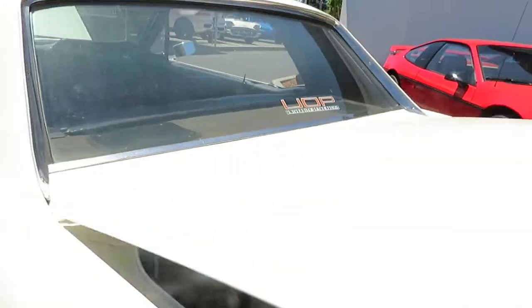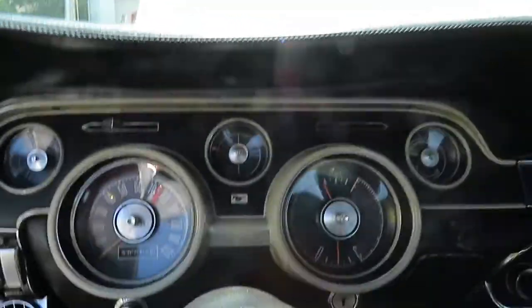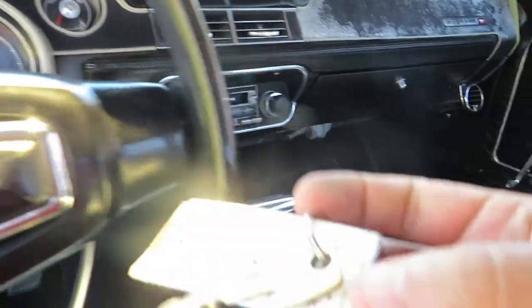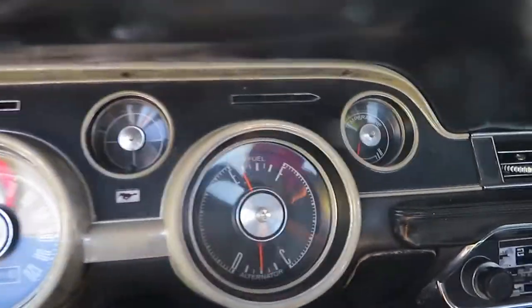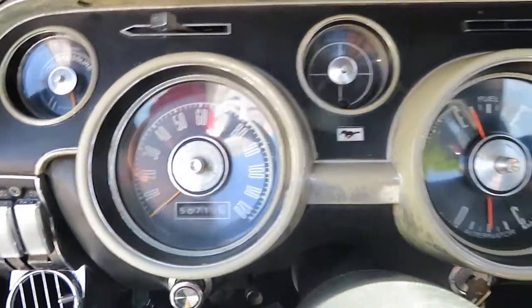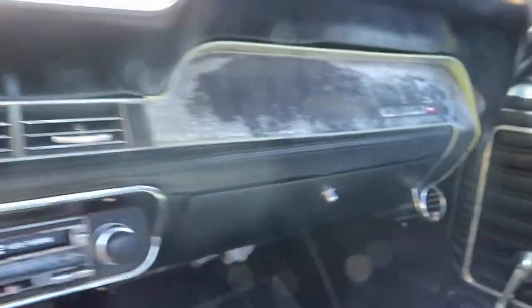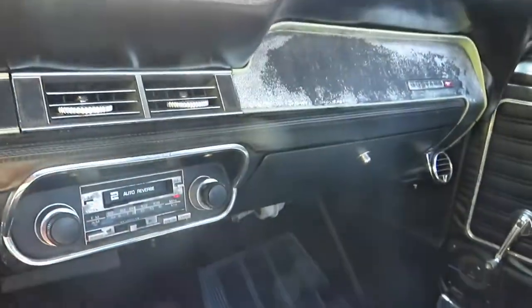If you're looking for a nice driver California car and it's not a trailer queen, this is it. Let's go ahead and start it up for you — I think it's the yellow key here. Starts right up. Operational gauges. It's got a stereo, it still works. Looks like some aftermarket speakers there.